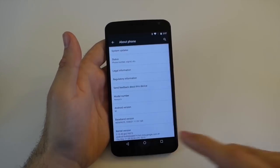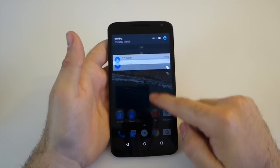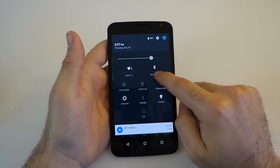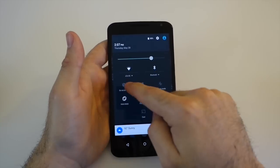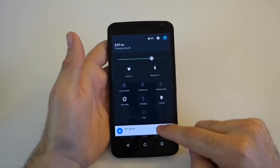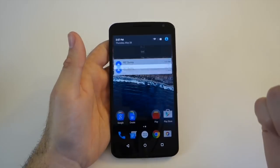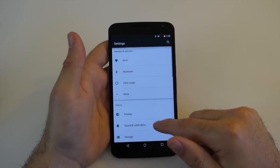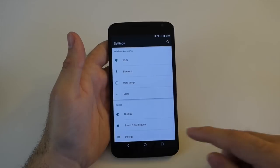To give you a bit more of a look, we have the same notification pull-down bar we're used to with some of those quick settings, like Android 5.1. There's a new Do Not Disturb option here, and of course Cast, Flashlight, and all the other quick settings are still enabled. You can head into Settings and it's for the most part all the same as it was with Android 5.1.